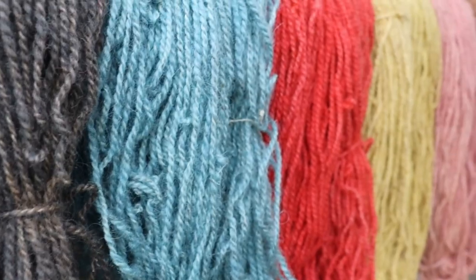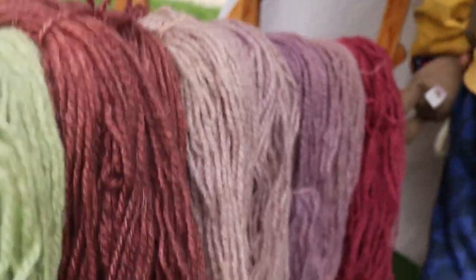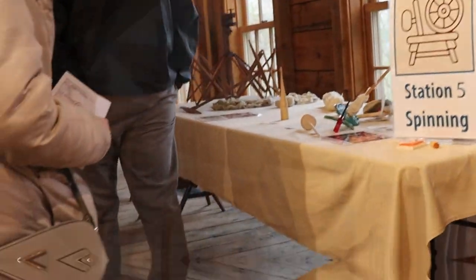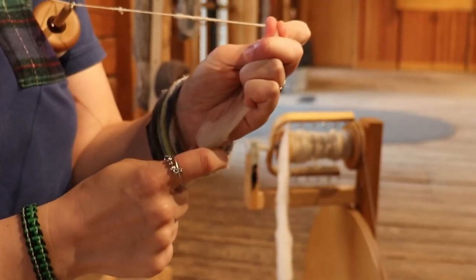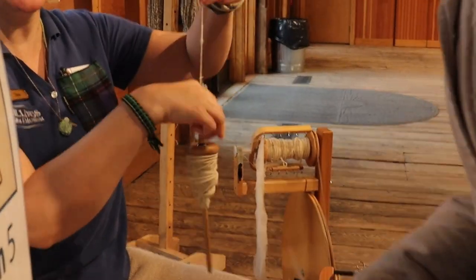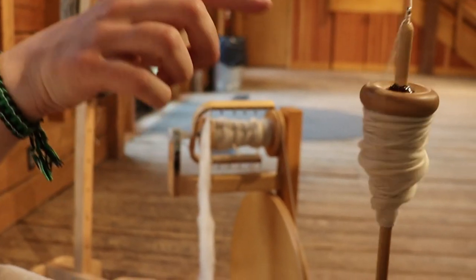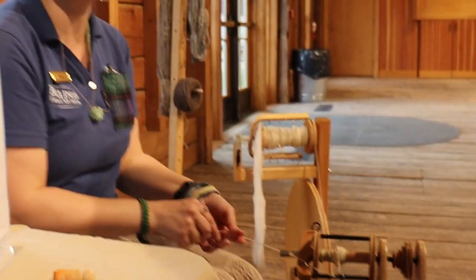Stepping inside another beautiful timber frame building, we have the rest of the stations. A lovely young lady at station five, the spinning table, was kind enough to show the ins and outs from using a drop spindle to a double treadle spinning wheel. I found the drop spindle would be a bit tougher to master — how about you? She makes it look so easy.